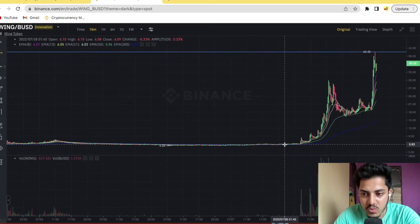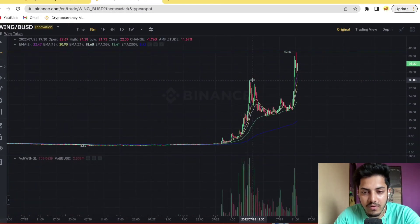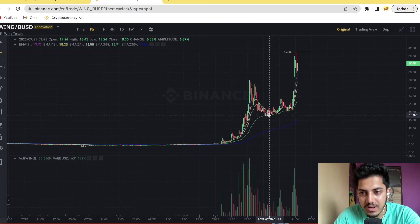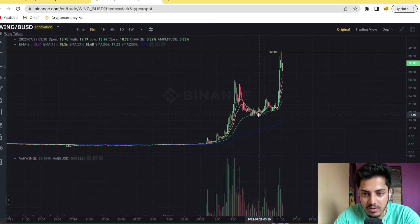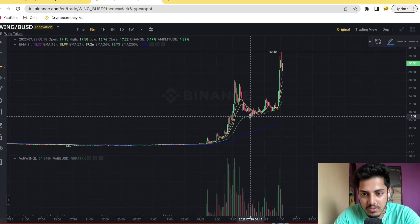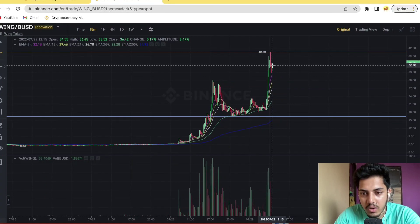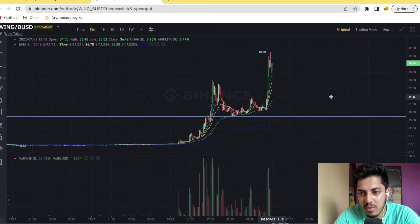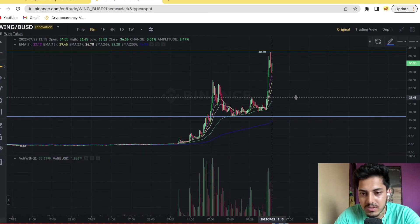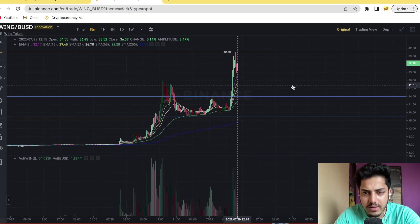A few days back it was being traded near about $6, then it pumped up to $30 — like 5x from the bottom. The retracement from the top came down to about $16, and this is the strongest support we have for Wing. If retracement comes down from here, we can take a chance near about $23.60.